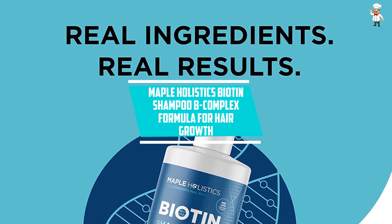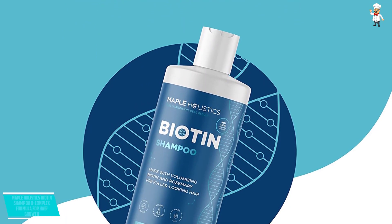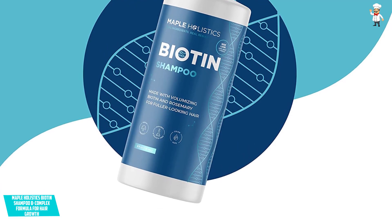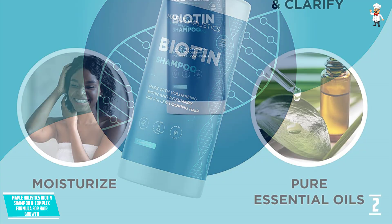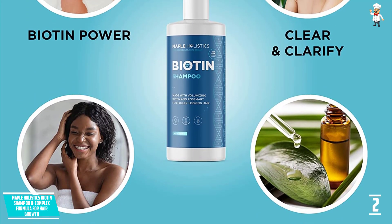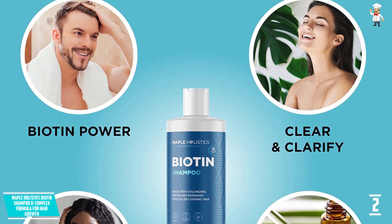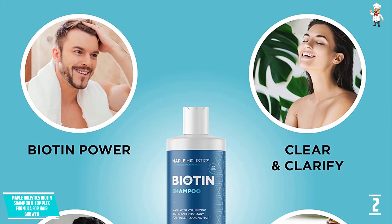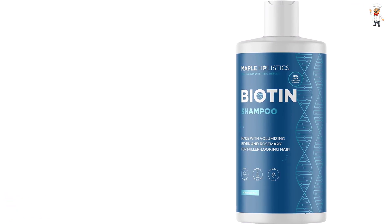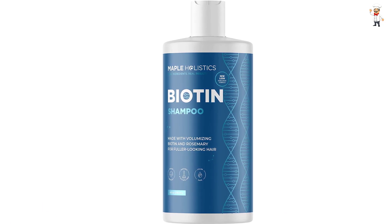At number 2, Maple Holistics Biotin Shampoo B Complex Formula for Hair Growth. Enriched with evening primrose, sesame oils, and rosemary, this shampoo is a natural cure for handling hair loss. This B Complex shampoo nourishes the hair follicle from tip to root, resulting in enhanced growth, incredible body, rejuvenated and renewed hair. The key ingredient is biotin, which promotes ultimately denser and thicker hair. The formula will clean the DHT scalp, one of the main causes of thinning hair. In addition, this product will stimulate hair follicles, promoting circulation and enhancing healthy hair growth, and is ideal for all types of hair.